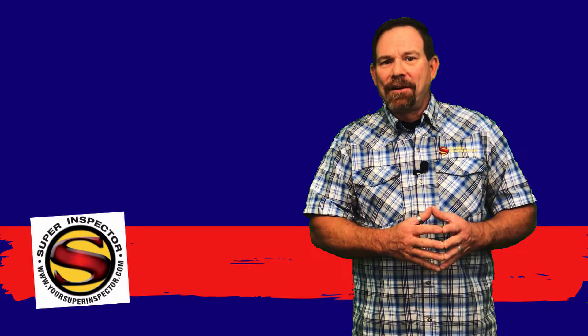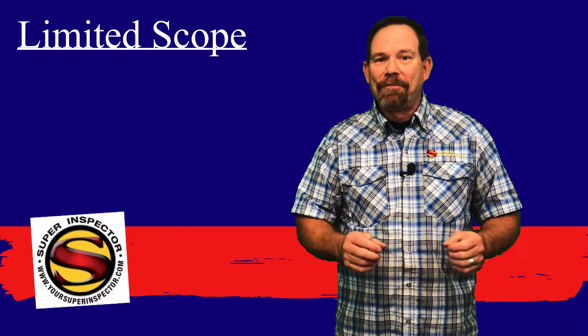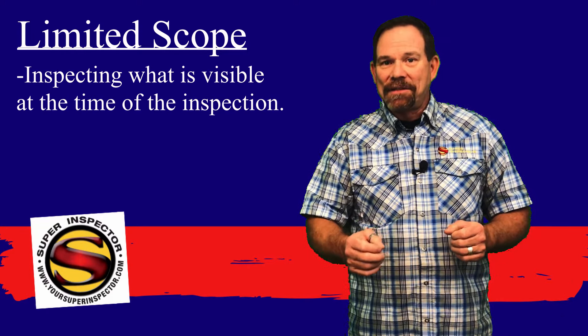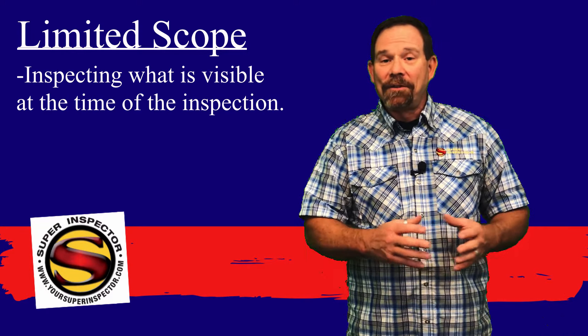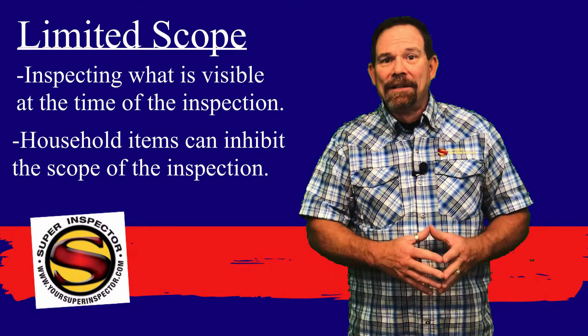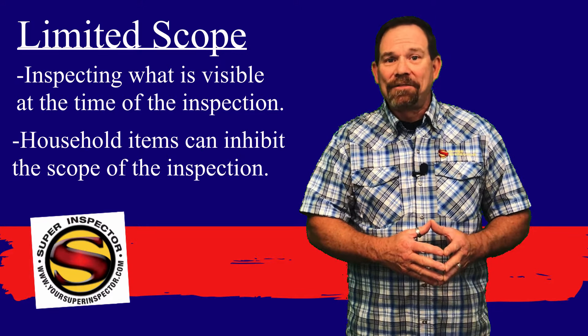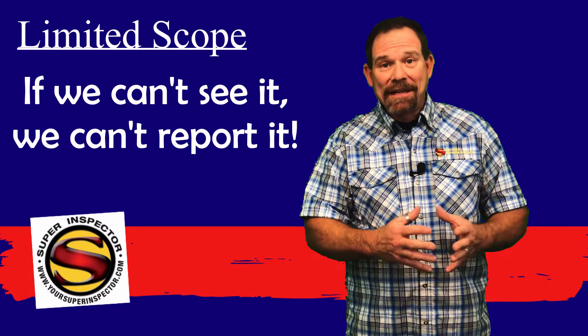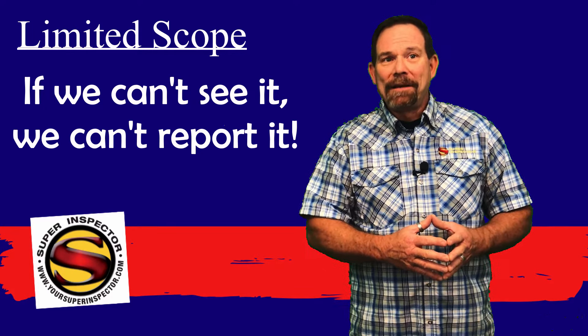It's also a limited scope inspection. Limited scope means that we are inspecting those things that are visibly accessible at the time of the inspection. Homes that are occupied and have a lot of furnishings, clothes hanging in the closet, floor coverings down, or things stored in the attic or the garage — those things limit the amount of things that are visible for inspection. If we can't see it, we can't report on it, so bear that in mind.